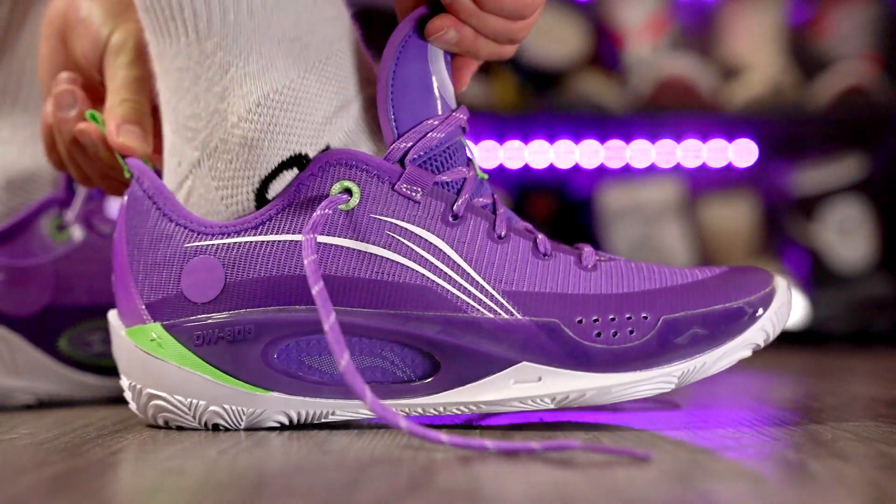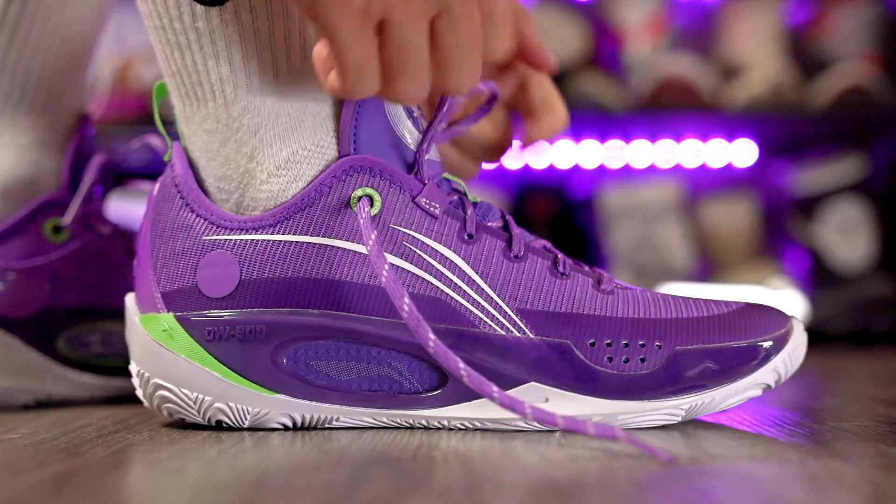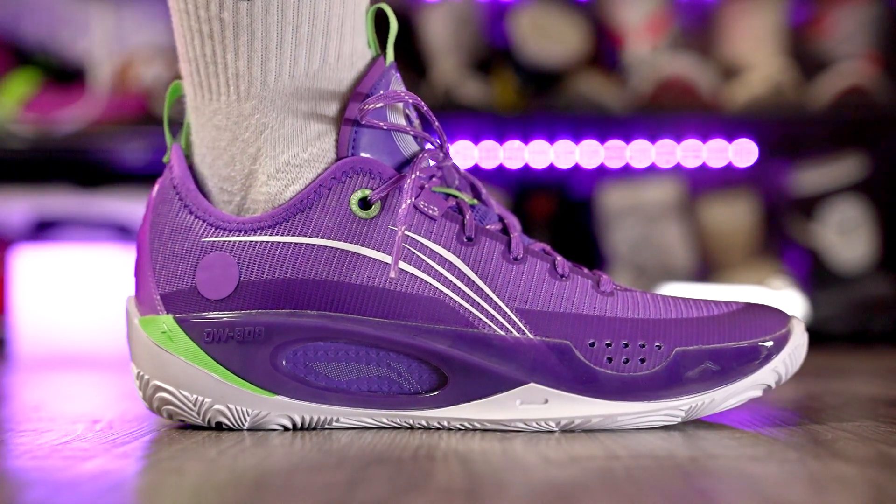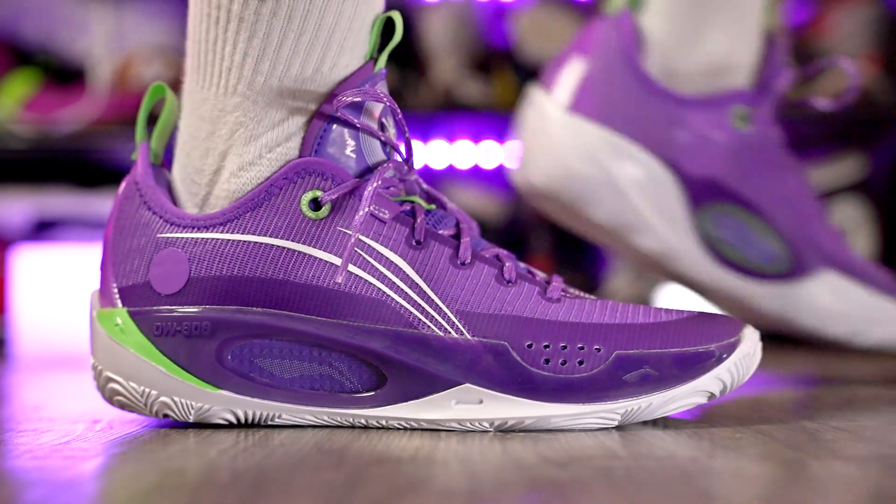Best bang for your buck goes to the 808 II. You get a drop-in midsole setup that reminds me a lot of the Kobe 8 and Kobe 9, which are very expensive shoes. The 808 II is only $120, so it delivers a ton of premium performance tech at a very reasonable price.